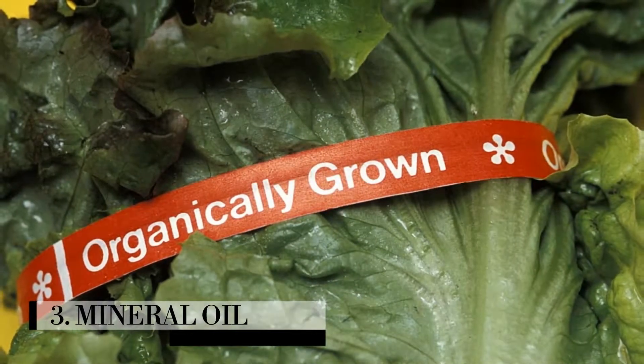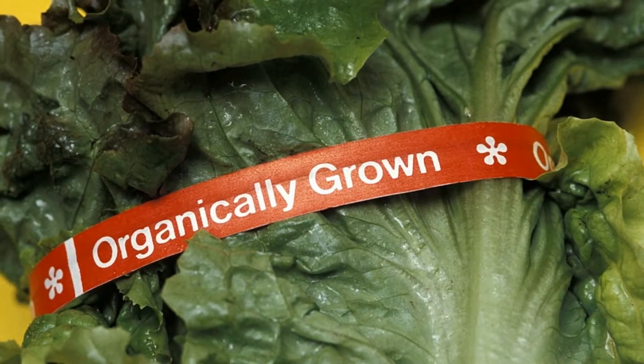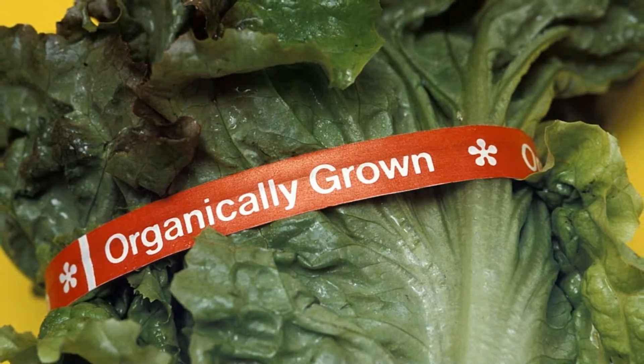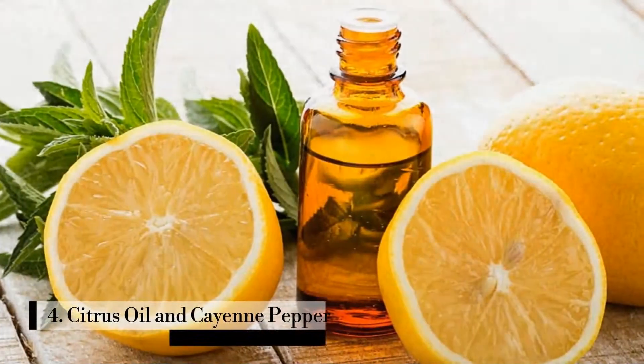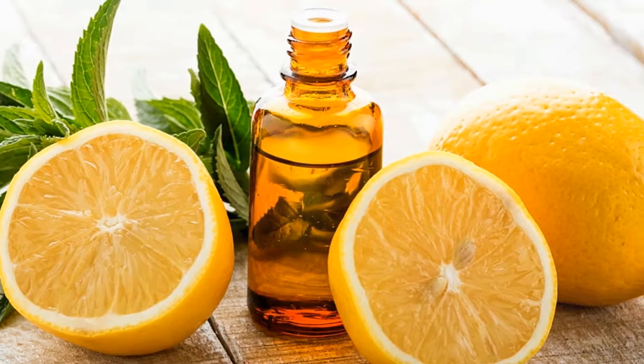Number three: Mineral oil. Mix 10 to 30 ml of high-grade oil with one liter of water, stir, and add to a spray bottle. This organic pesticide works well for dehydrating insects and their eggs.